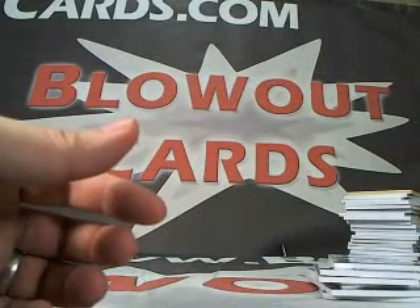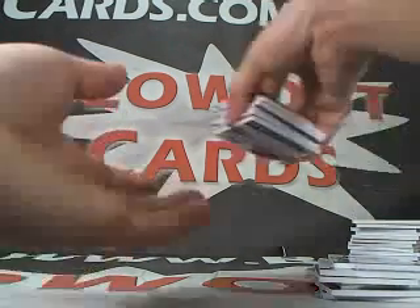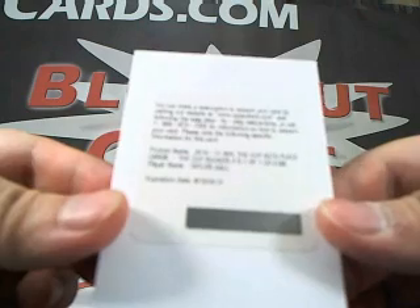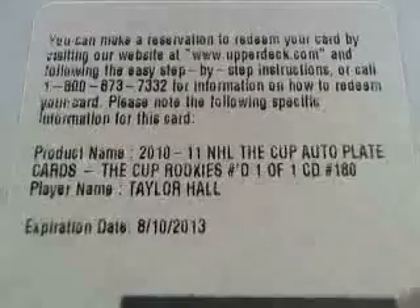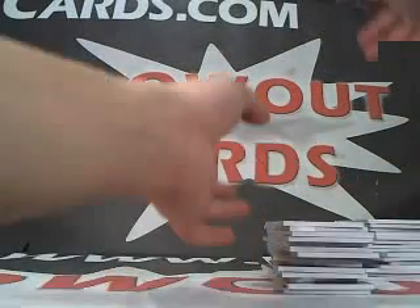Well, clearly the hit of this case was right here — Taylor Hall, one of one, cup auto plate. The Cup rookie numbered one of one. Very nice. Well, thanks a lot Xavier. I'll be sure to get this stuff out for you tomorrow. Take care.